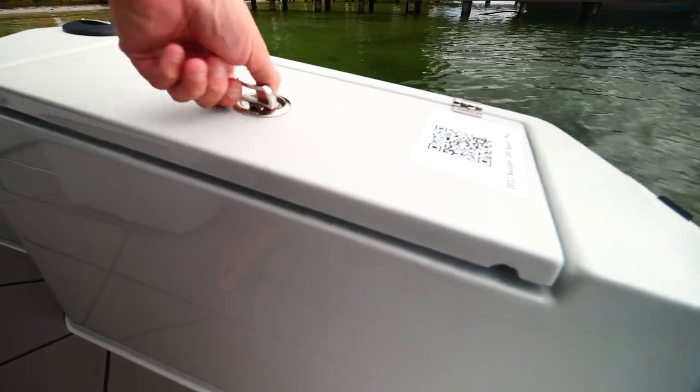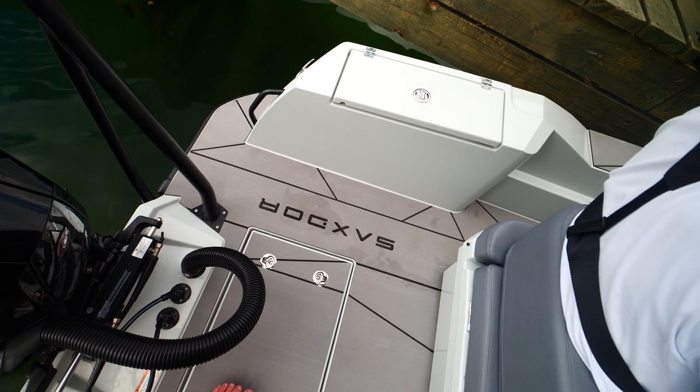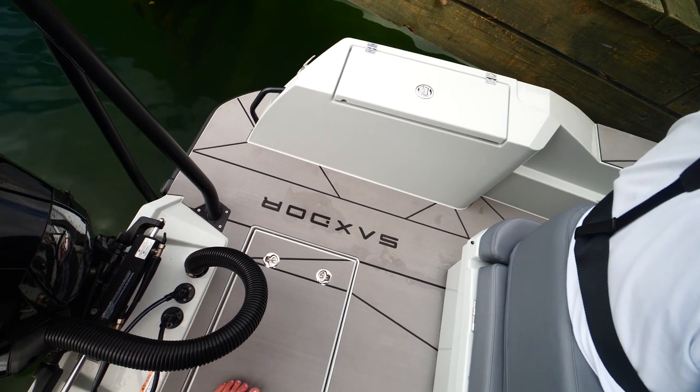There's storage under both seats and a chilli bin in the aft seat. There's also storage inside pockets which are great for keeping things cold and self-draining, plus storage up forward — there's a lot of storage in the boat.